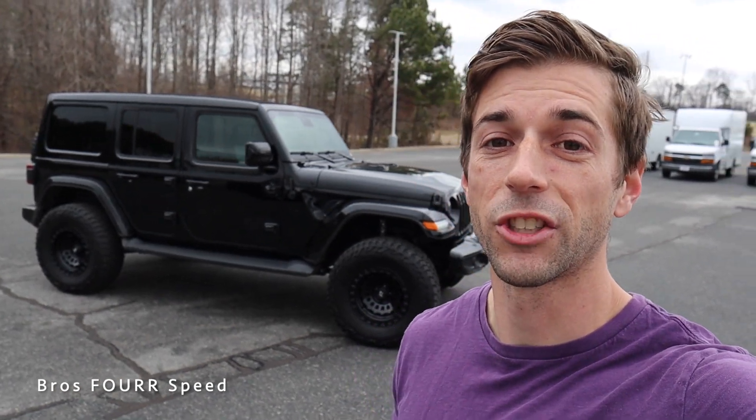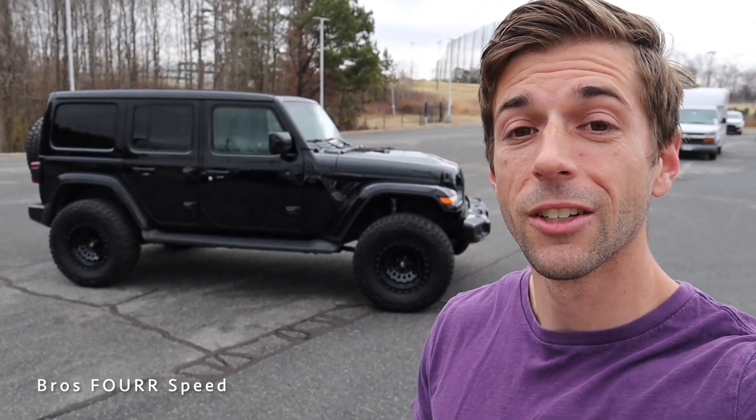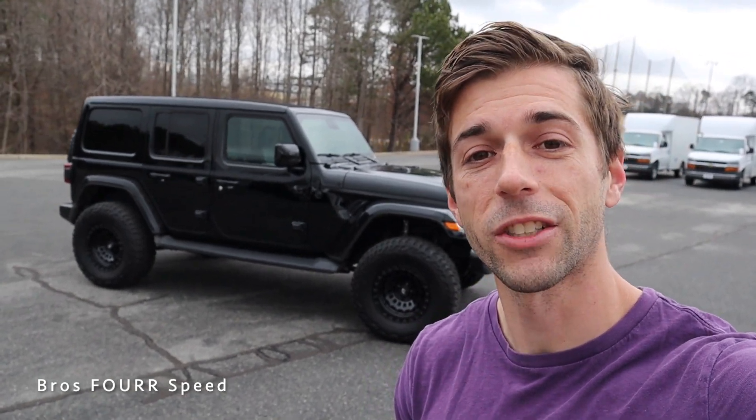What's up guys and welcome back to the channel. Today I'm down at Randy Marion Chevrolet and we get to take a look at their 2021 Jeep Wrangler Sahara 4xe. Huge shout out to them for providing this SUV for me today — make sure you guys check out their website, all that info is down in the description.